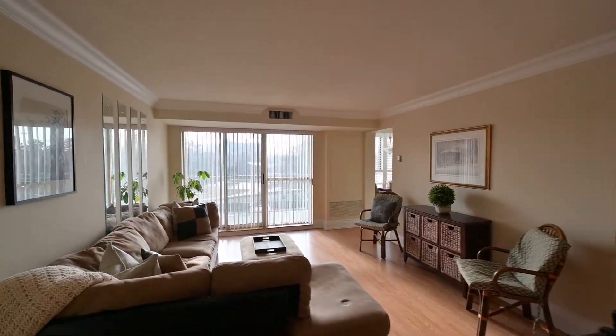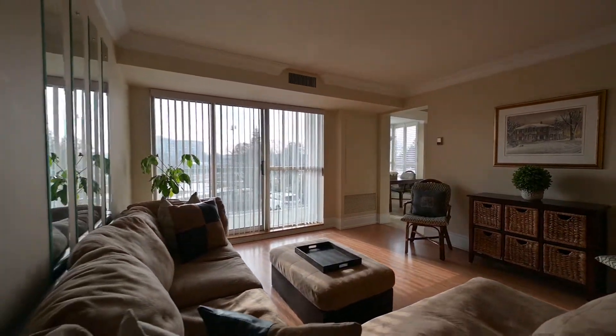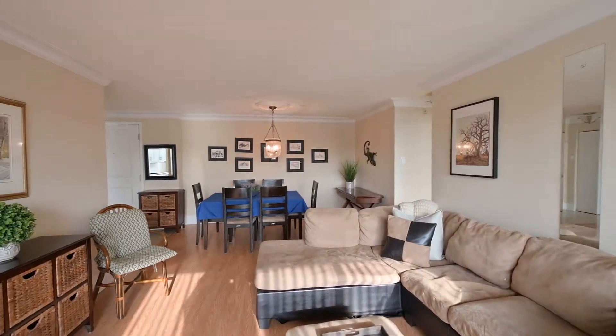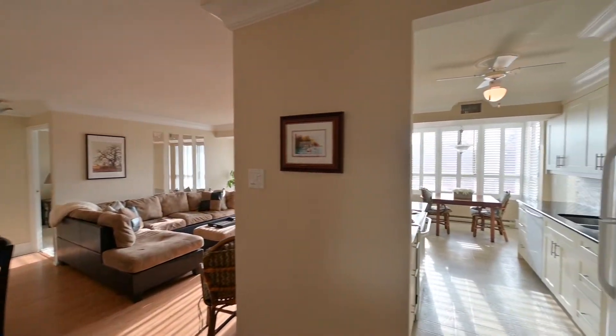This beautiful home features crown moldings, two bedrooms on separate ends of the unit to allow for more privacy, two full bathrooms, a separate laundry area, dinette, newer kitchen with granite countertops, and a big living room with a walkout to a private balcony.